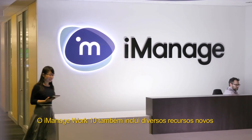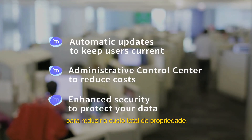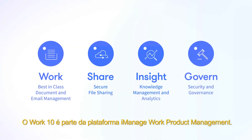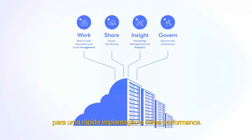iManage Work 10 includes several new features designed with IT professionals in mind to reduce cost of ownership. Work 10 is part of the iManage work product management platform, all delivered in the iManage cloud for fast deployment and scalable performance.